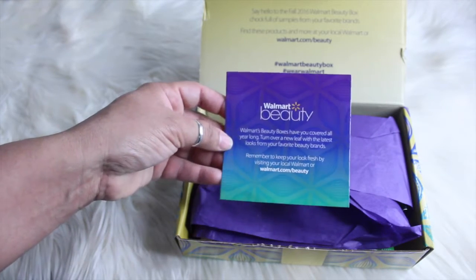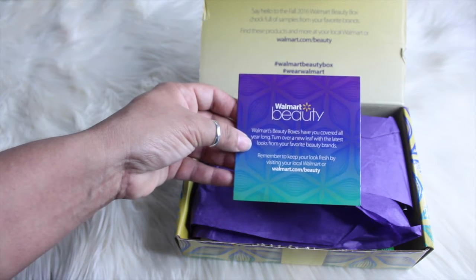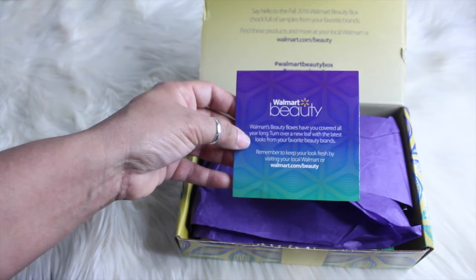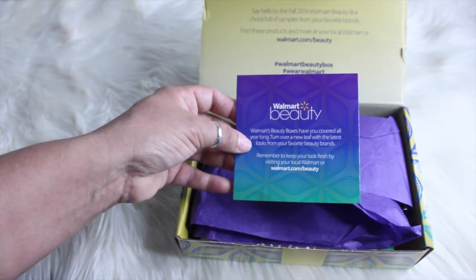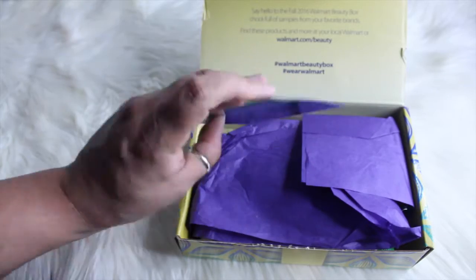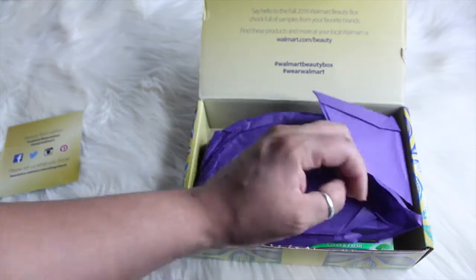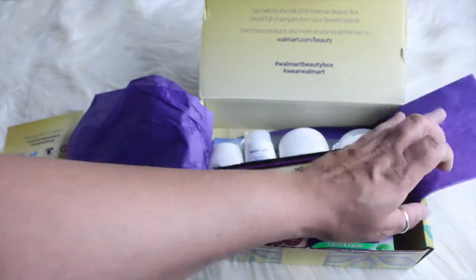It comes with this little card: 'Walmart's beauty boxes have you covered all year long — turn over a new leaf with the latest looks from your favorite beauty brands.' Love the packaging, love the purple paper and the little tissue paper.